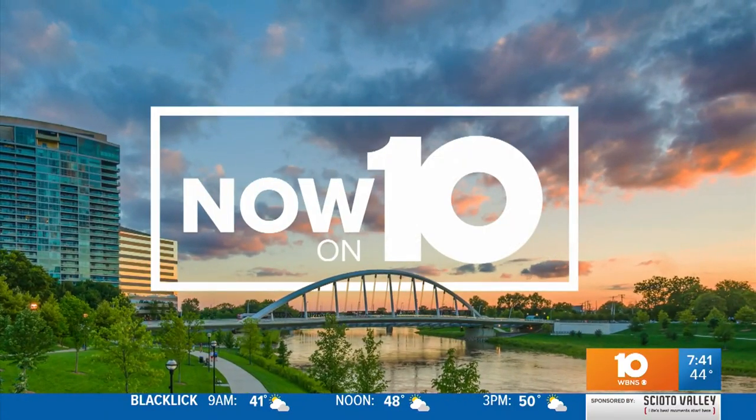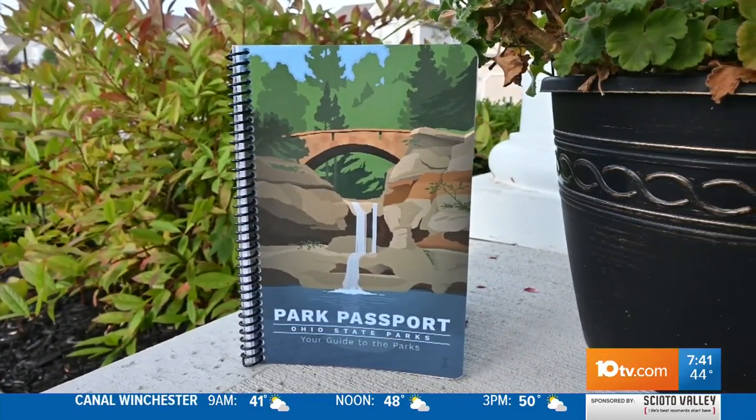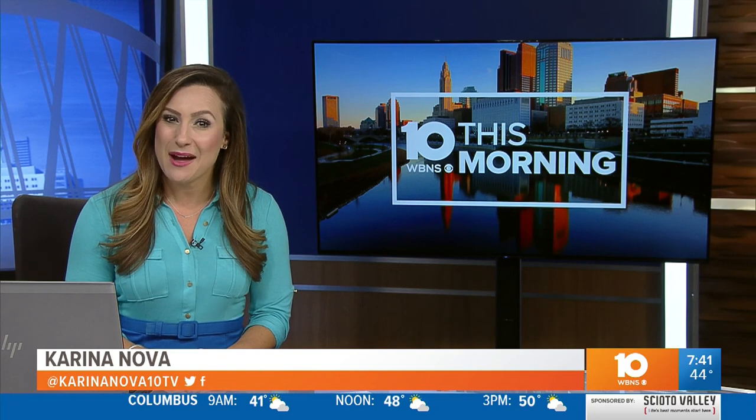Now on 10, the fall foliage is in peak right now. So many bright colors out there to see. You could grab your park passport and head out to see Deer Creek State Park — and that's where Drone 10 takes us, where you can golf, look at fall colors, and even stay overnight in a cabin that a president visited. Take a look.